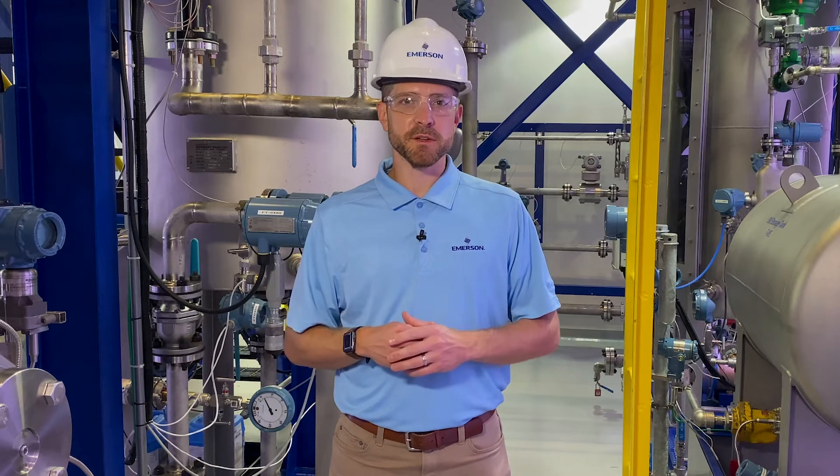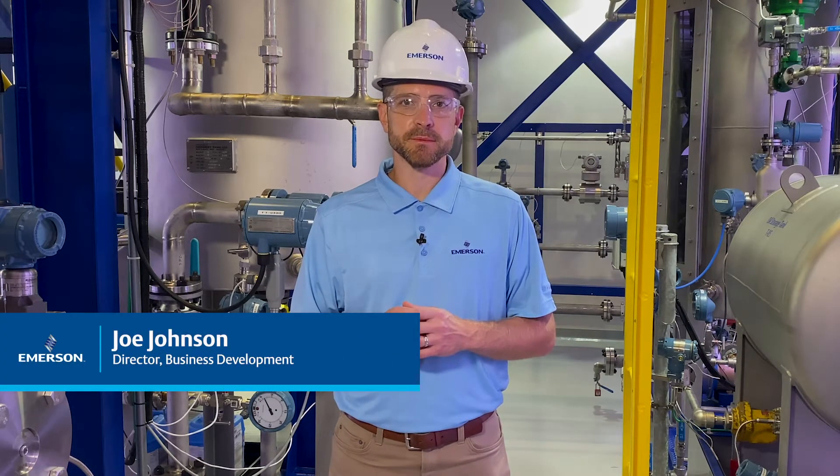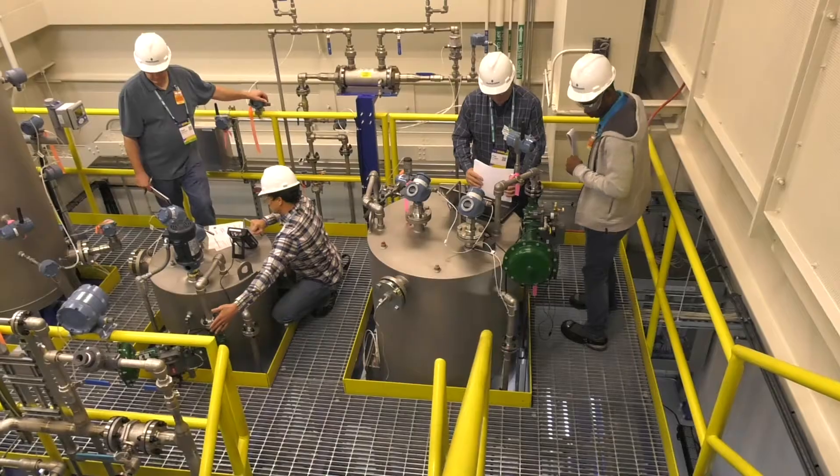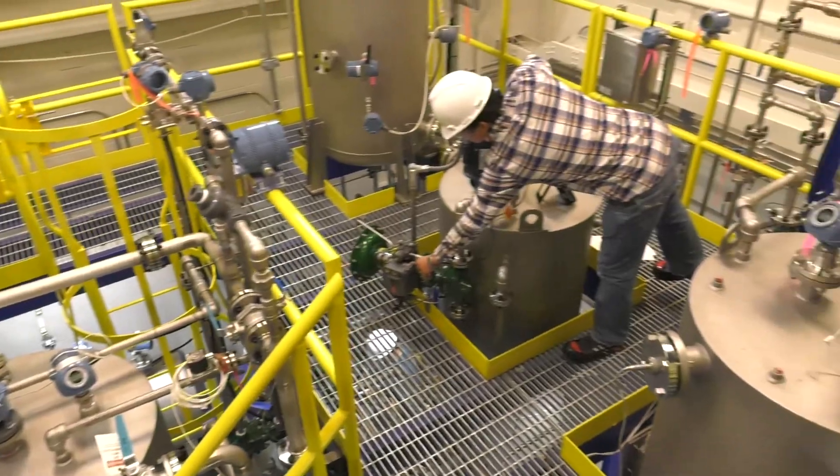Welcome to the PlantWeb demonstration series where we explore easy ways to accelerate your digital transformation. I'm Joe Johnson and I'm here at Emerson's Interactive Plant Environment in Minneapolis. Today we're going to be talking about steam traps.